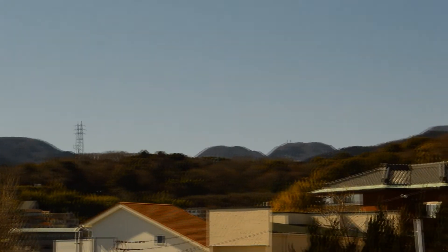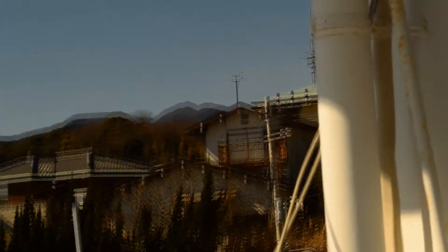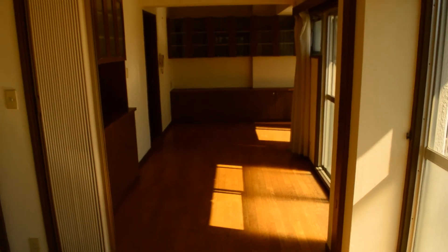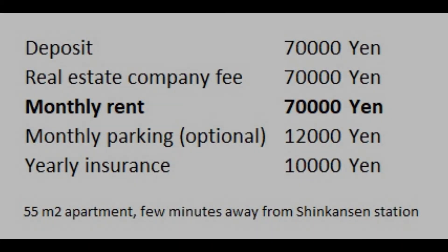Finally some information: this apartment is around 4 to 5 minutes walking from the Odawara Shinkansen station. The size of the apartment is around 50 to 55 square meters. And for the costs, as you can see in this overview, it is much cheaper than living in Tokyo, and you get a much more spacious apartment. So that is it — thank you for watching, and I hope I could provide you with some new information.